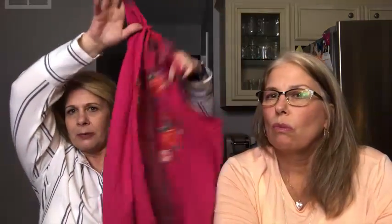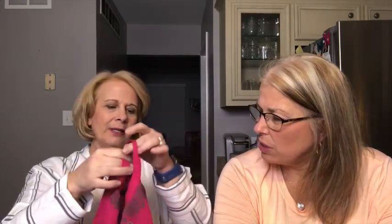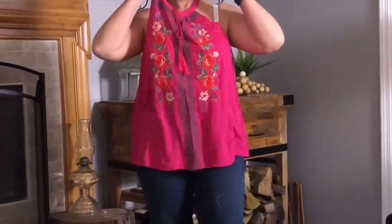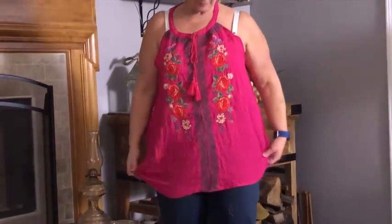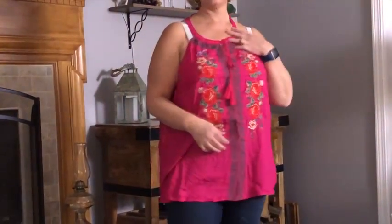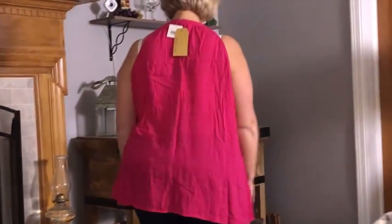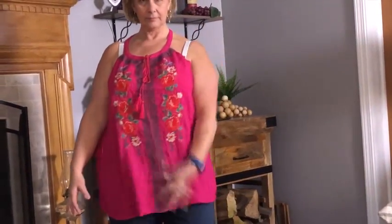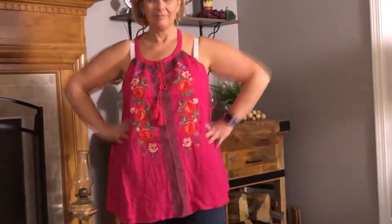The first top I got — I actually got this top in my last box but it was in a 2X and it was too big. It's kind of like a sleeveless halter top. I like the pink color, but I'm not sure about these red flowers on here. They call it a high neck embroidered top. She did send it to me in a 1X and it did fit me better.